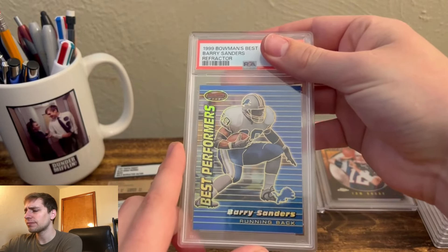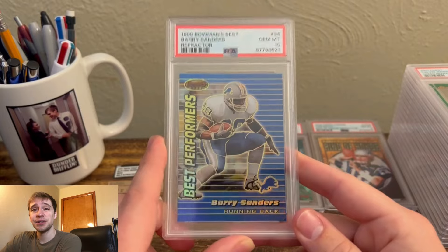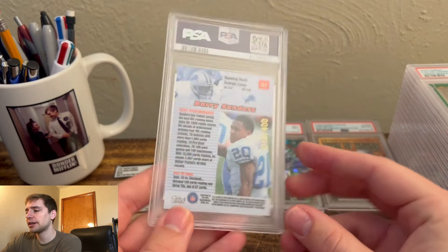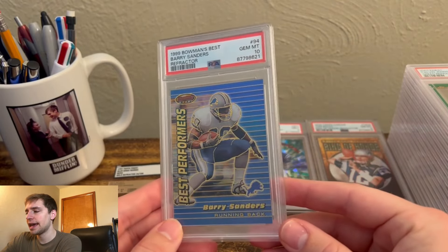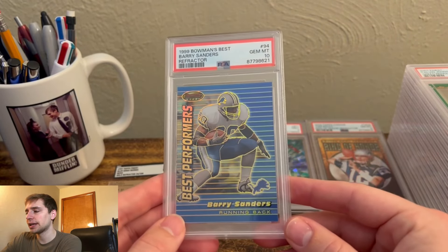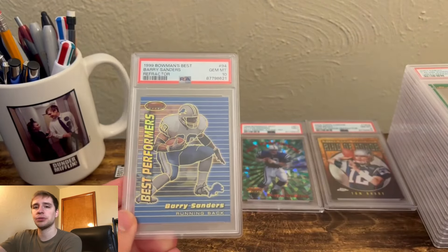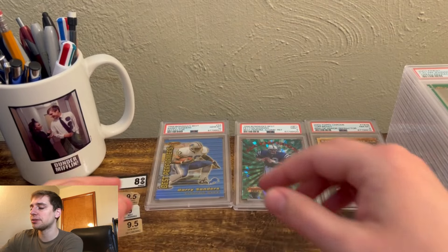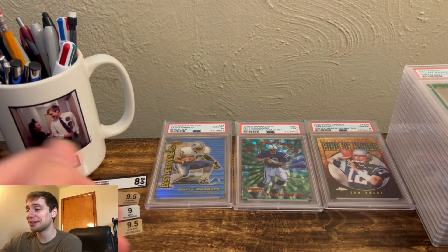Next, we have a couple cool ones. Barry Sanders 1999 Bowman's Best Refractor, PSA 10. Super stoked with this grade — just an eBay find. Numbered out of 400. I actually have a Barry Sanders collector friend, and he had a buddy who also collects who was looking for this one. A card like this can go to a Barry collector at hopefully a fair price. He seemed pretty happy, and I was too. It helps pay off some of the upcharge fees on grades we were disappointed about.